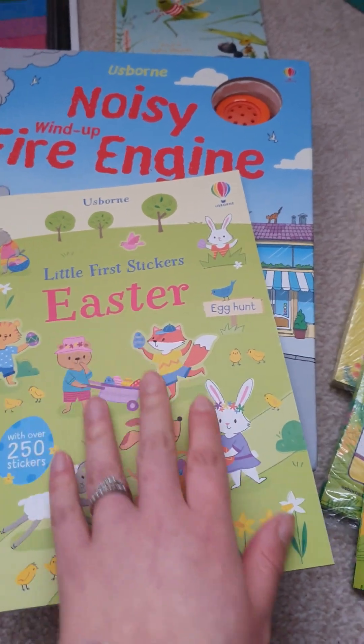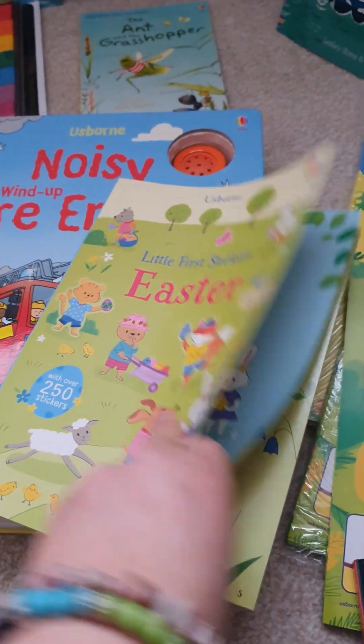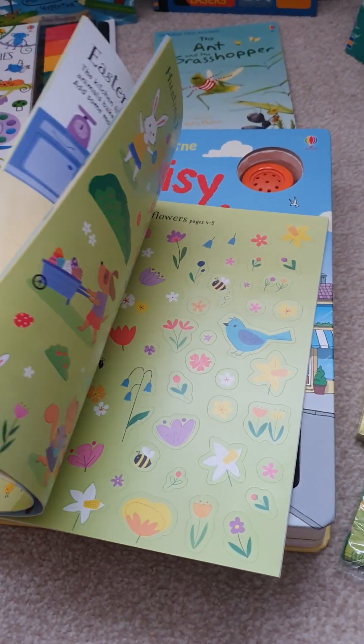You will get sticker books. This one is the Easter one. The stickers tend to be in the back of the book and then you get the glossy pages at the front of the book where you can stick the pictures and the stickers.